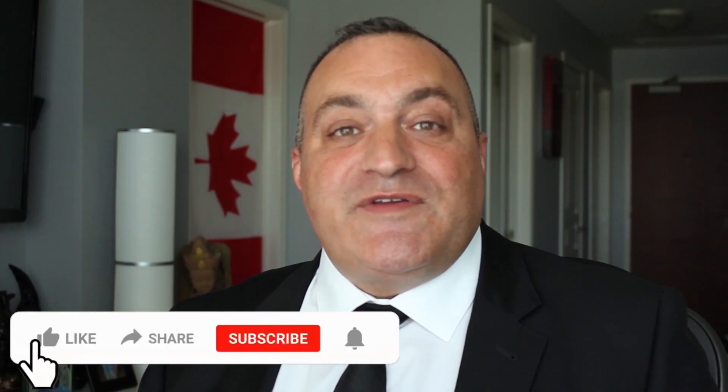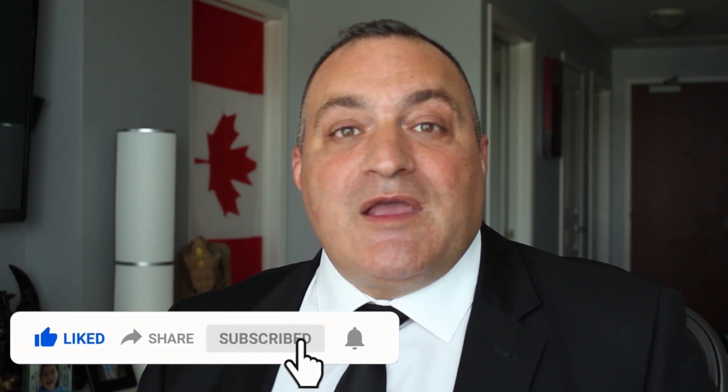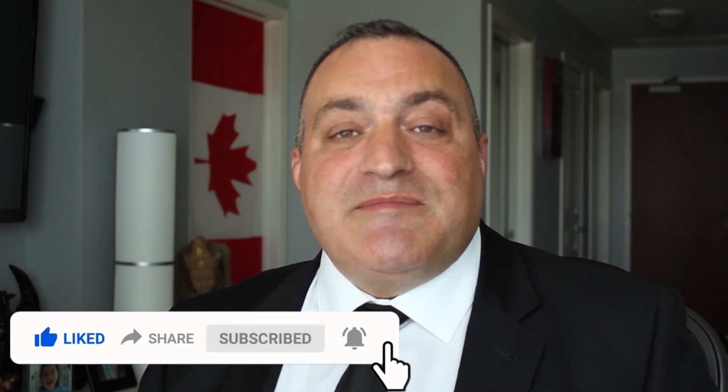If you'd like more information about any particular neighborhood in this ward, please don't hesitate to contact me. If you enjoyed this video, please like, share and subscribe, and click the bell icon to be notified of future videos. Your comments, questions and emails are more than welcome and I will answer each and every one of them. Thanks again and have a great day.